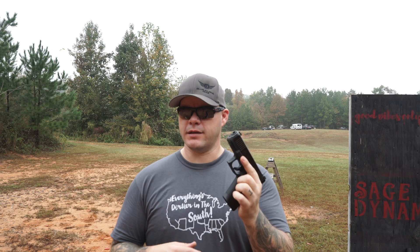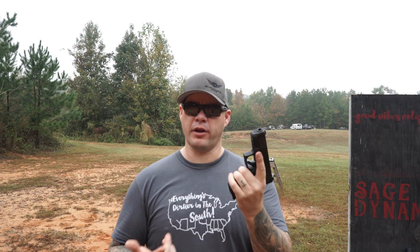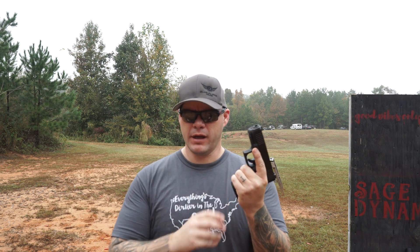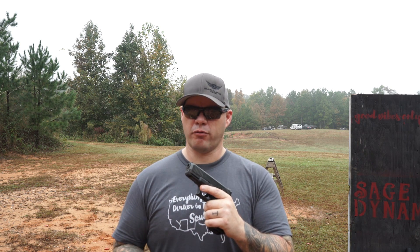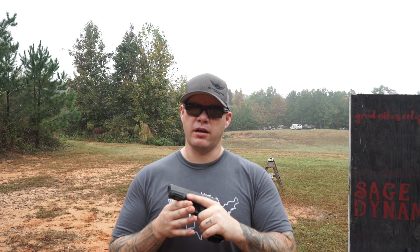Where the Glock 45 departs from the 19X significantly is the magazine well — it has a different profile. They've removed the lip and it does not have the cutout that you find on traditional Gen 5s. So I've got an uninterrupted, slightly flared magwell. I like it because I don't have to add on a magwell, and I'm not changing the overall length or width profile when stripping OEM floor plate magazines. The 19X's magwell had that little lip and did not accept Gen 5 magazines. Whereas the Glock 45 used every magazine I have — Gen 5 all the way back to Gen 3, and possibly Gen 2 — as long as I'm using the magazine release on the traditional left side.